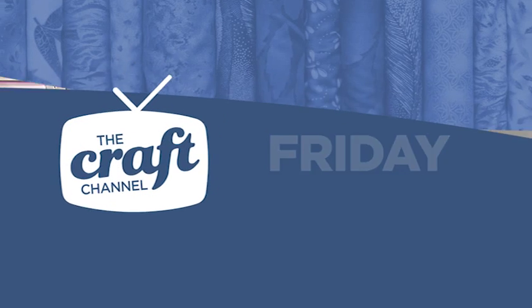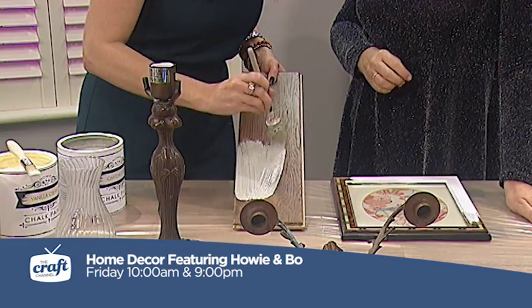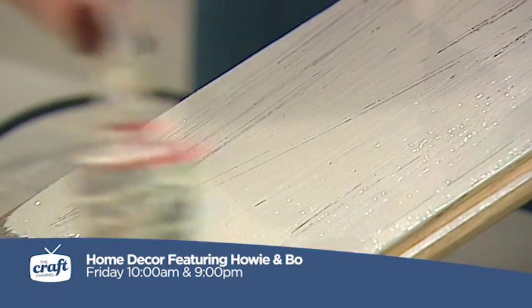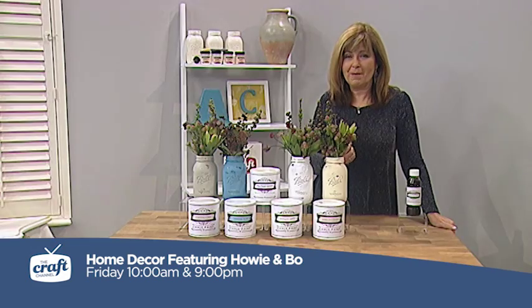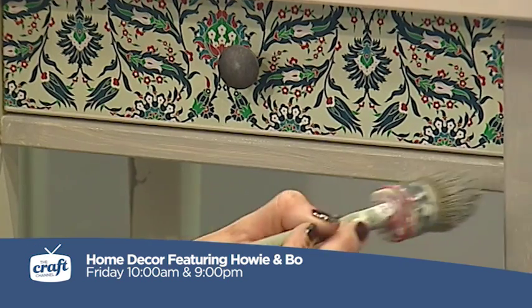Friday on The Craft Channel. In this next hour we're going to be concentrating on some inspirational ideas about upcycling and recycling, and what you can do with some of those less than lovely pieces of furniture that you've got in your house. We're going to be doing this with Howie and Beau chalk paint.